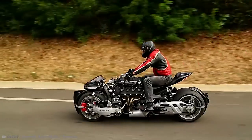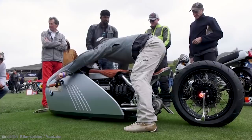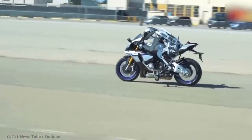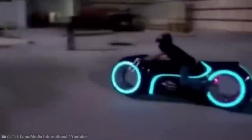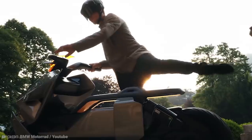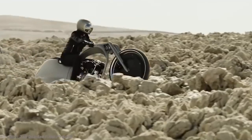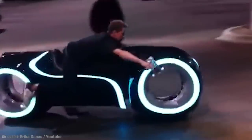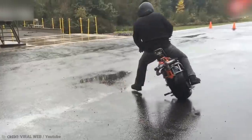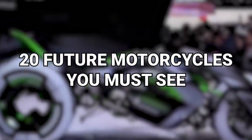As we poke our noses even further into the possibilities future technologies hold, how about we take a deep dive into the world of motorcycles and the direction these machines are taking into our shiny new future. And while some of these motorcycles may look suspect, let's keep our minds open and our eyes on the road. From a fidget spinner with a snazzy light show to a one-wheeled hipster mobile, here are 20 future motorcycles you must see.